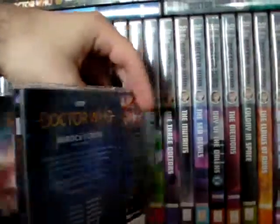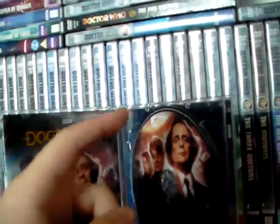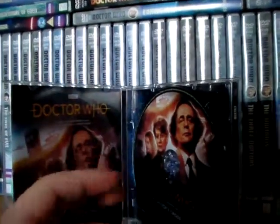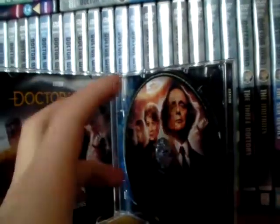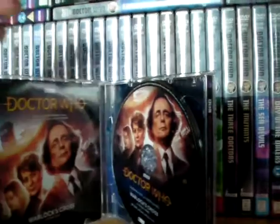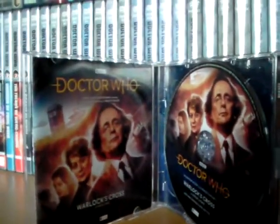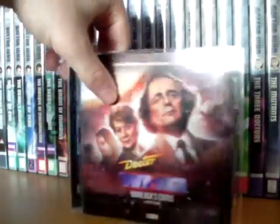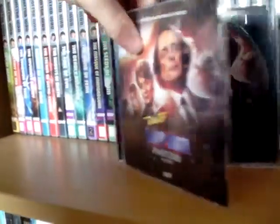Then on the inside you've got the disc, which I think might not be the first time they've done this, but it's one of the newest releases I've got in the monthly range, and therefore it's the first one I have that has the cover printed on to the disc. And then you've got the production notes there as well, as well as the reversible cover option, which is always good.